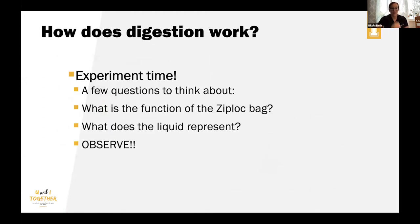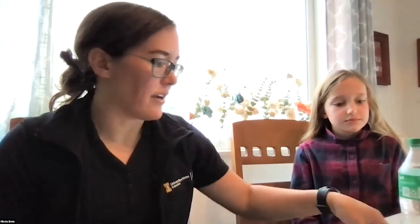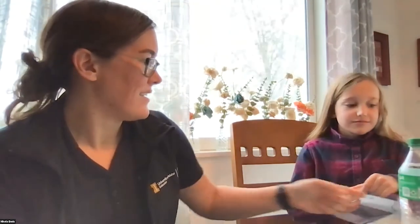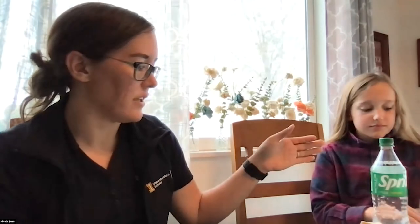Now we're going to do an experiment. I have a helper with me today — my daughter Idri. We have three different ziploc bags and three different types of liquid: soda, water, and orange juice. We also have pieces of bread that have been sliced and quartered, and we're going to put one piece into each ziploc bag. What do you guys think the ziploc bag would represent?